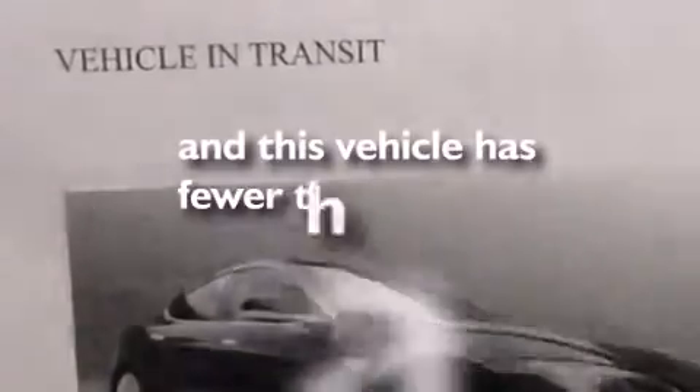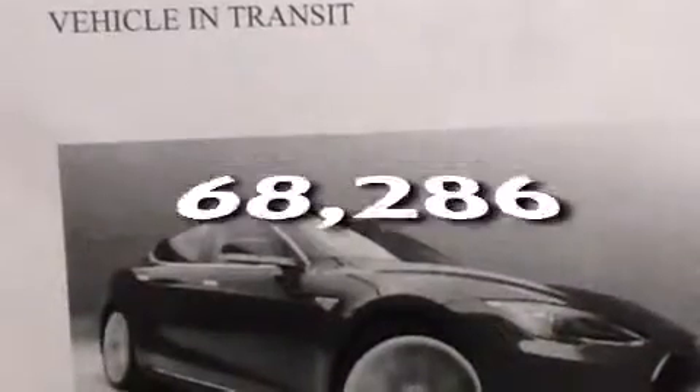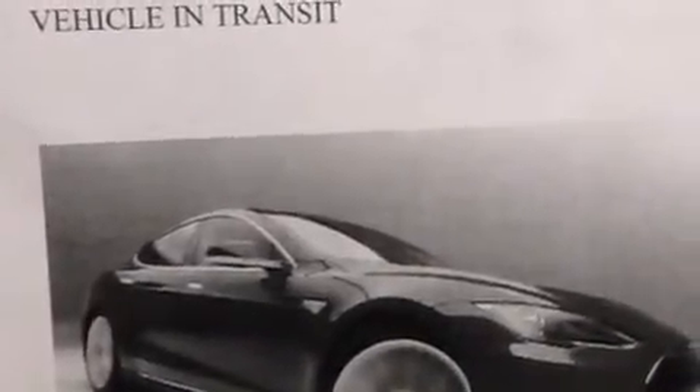This vehicle also has an anti-lock braking system and fewer than 69,000 miles on the odometer. With an EPA estimated rating of 34 miles per gallon on the highway, this vehicle is clearly a fuel-efficient choice.